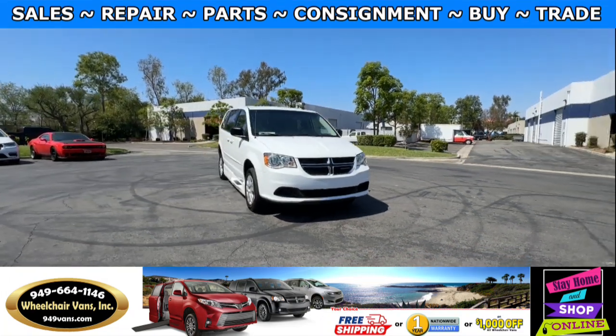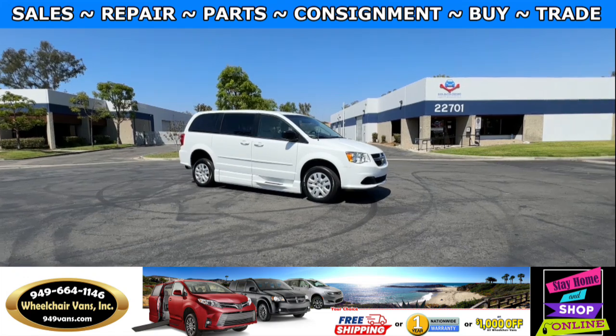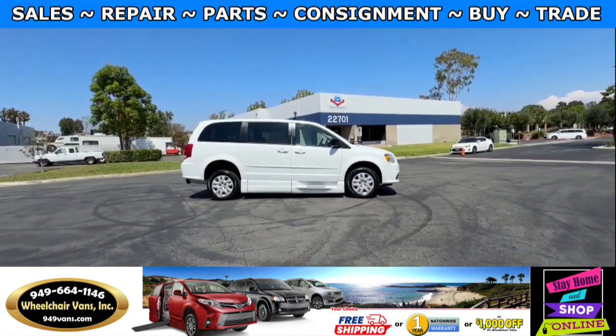Hello and welcome to Wheelchair Vans Inc. Today I'll be going over a 2014 Dodge Grand Caravan equipped with the BraunAbility side entry manual ramp.